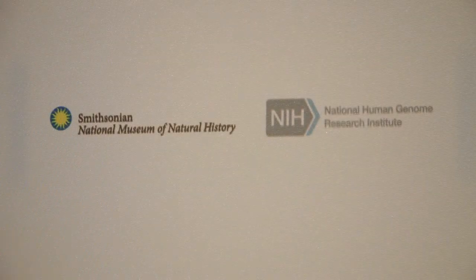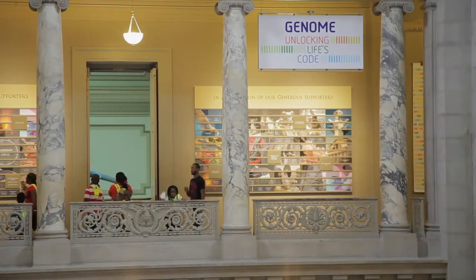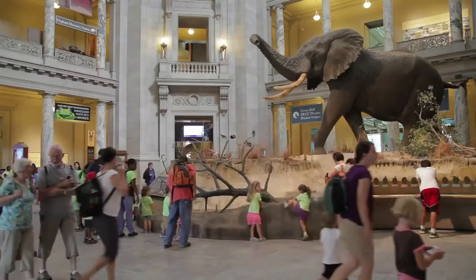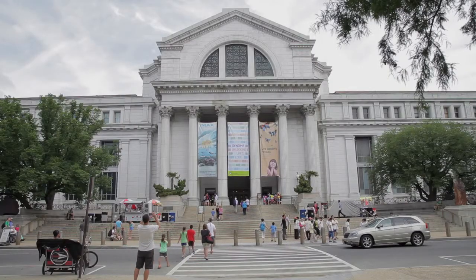The National Institutes of Health and the Smithsonian worked together hand in hand over the last year and a half to create an exhibition about genomics. This partnership has been successful for both agencies, really learning what each agency does and presenting it to the public in a way that is meaningful to them.